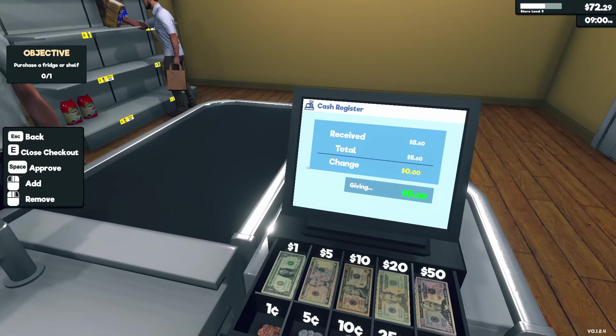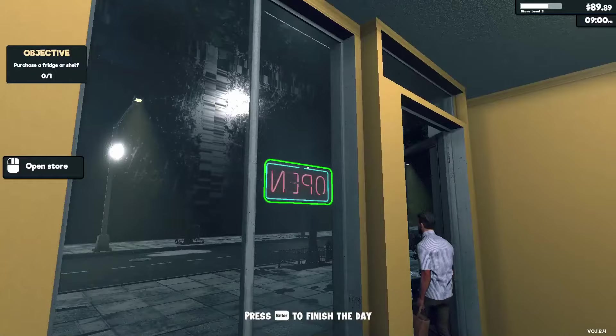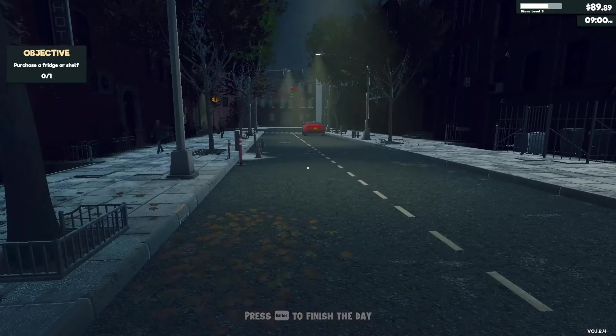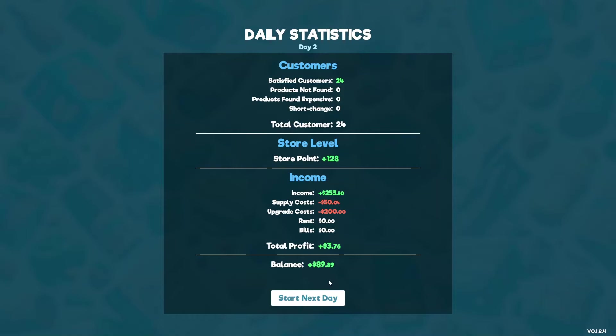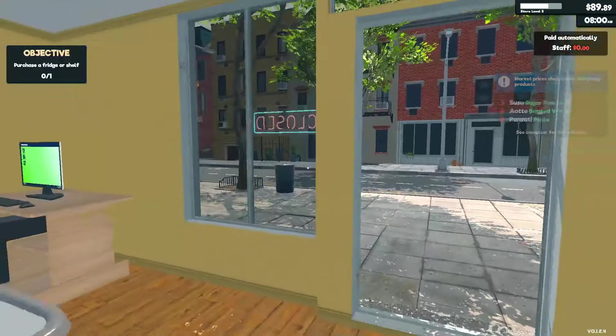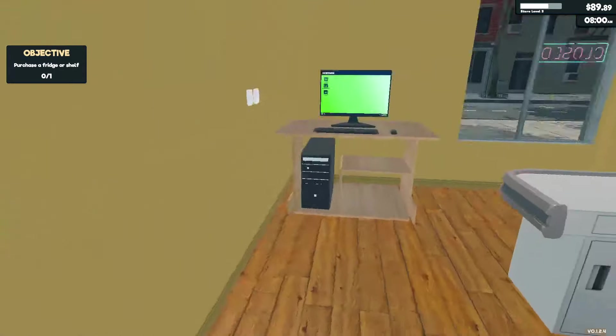Just need to close the store now, this guy's probably my last customer. Someone in chat asked to play Skibidi Defense — I'd rather die. We only got $3.76 profit. Are you playing a game where you do your job? Yeah, I work in retail in real life, then I come home and go straight back to it. I think I'm just born for the retail business.